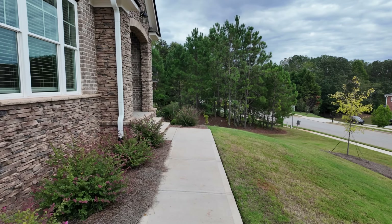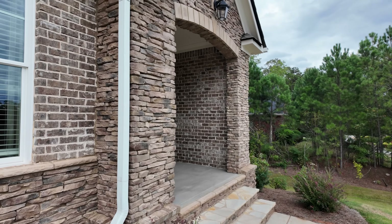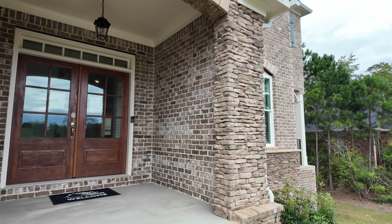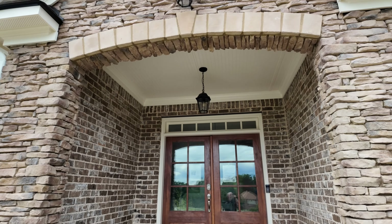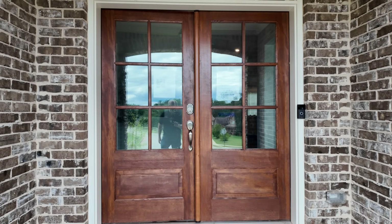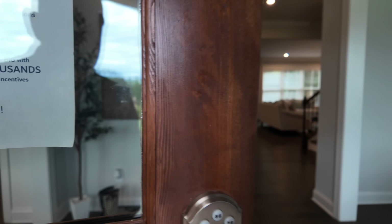Here is the walkway to the front porch with a nice accent around the front entrance. The Adams is a four-bedroom, four-and-a-half bath, 3,820 square foot home. And of course, with the decorated model, we're going to see some nice bells and whistles.